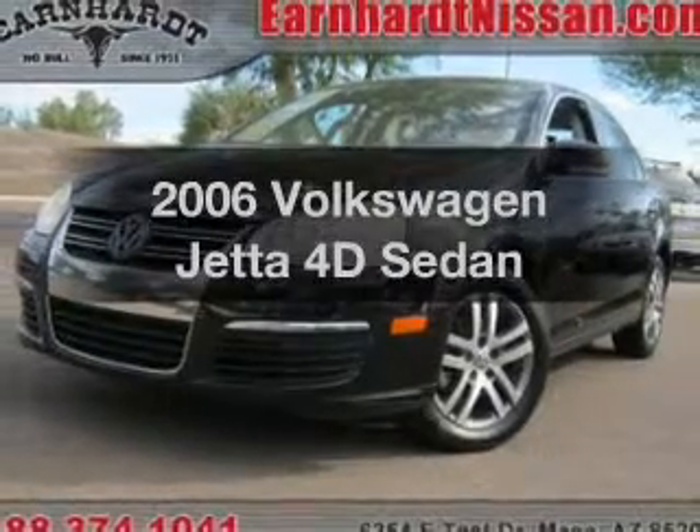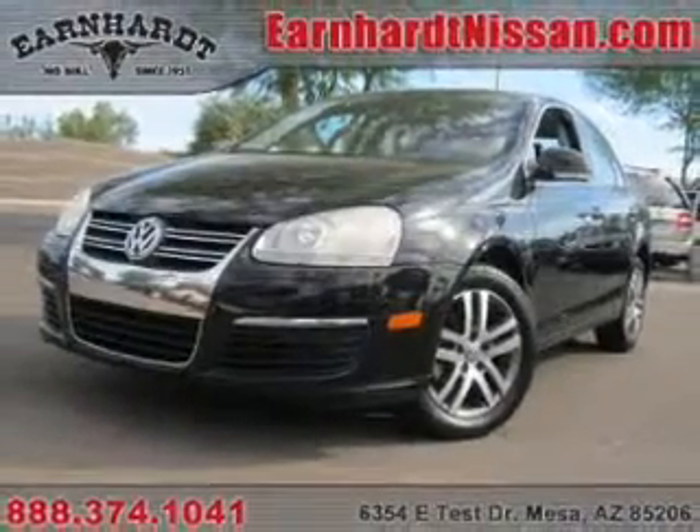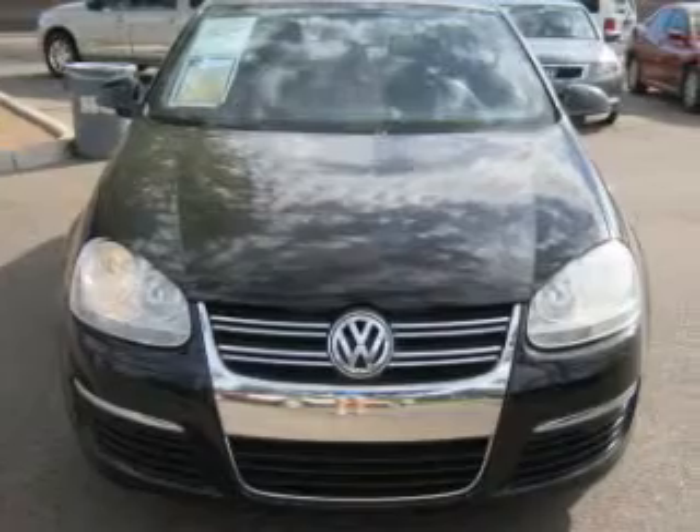Check out this 2006 Volkswagen Jetta. Find everything you want in a ride under one roof with this vehicle.